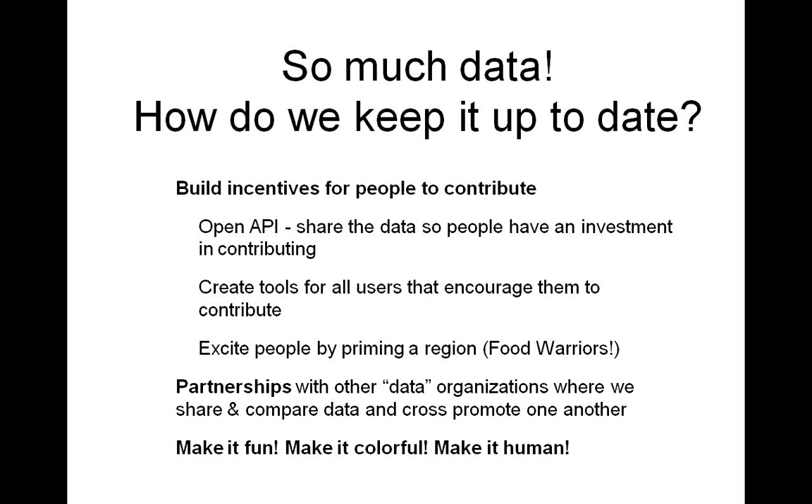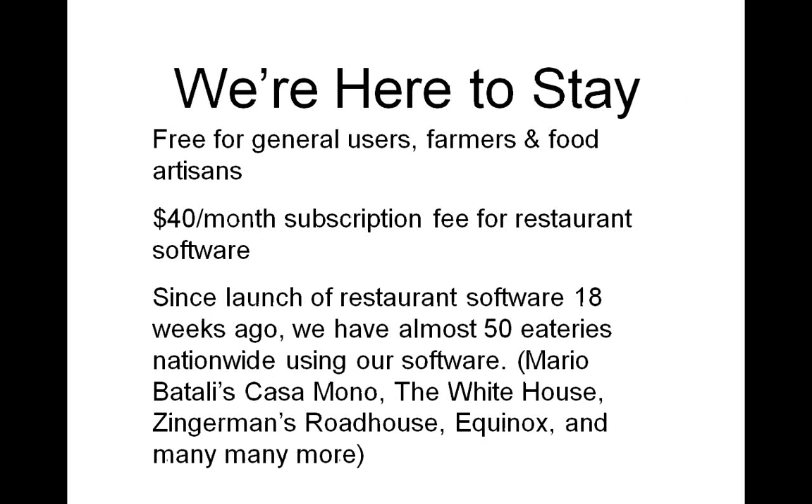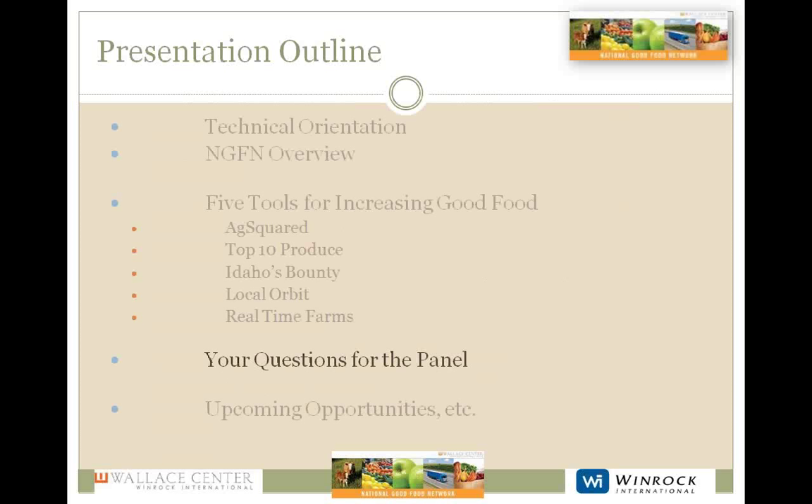They have partnerships with many other organizations that have data, and they are very open to sharing, comparing data, and cross-promoting one another — which is really important to keeping data clean. It's also important to reflect user contributions so that people get a sense that they really are making a difference. Soon they'll be integrating video into the site, partnering with top food documentary makers from across the country to make it human, make technology exciting, and connect back to what makes food awesome.